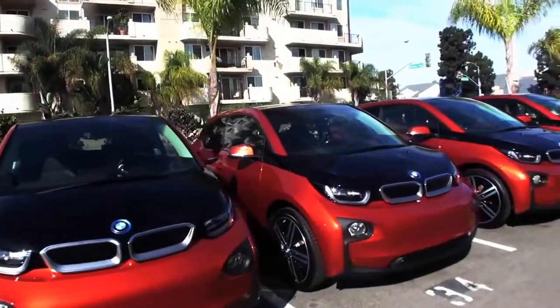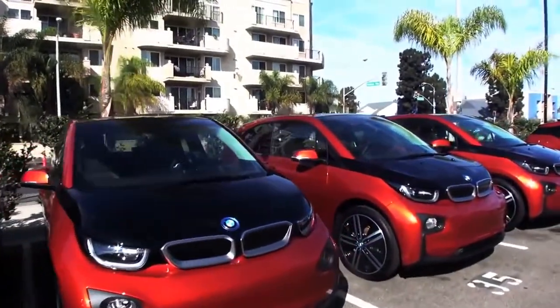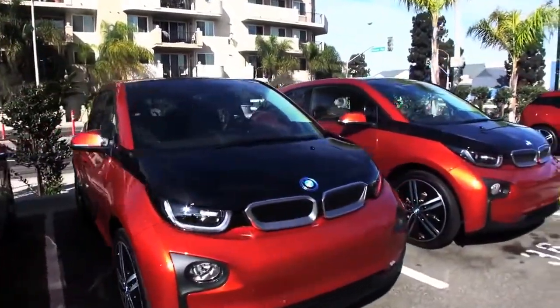The BMW i-family is starting with the i3, but there's more coming. The i3 is the first model, and you also have the BMW i3 with range extender. Next on the list is the BMW i8. That's coming in early 2014 — we're really excited to show it and have people see it at the LA Auto Show. Well, thank you very much. We're going to keep enjoying the drive here.